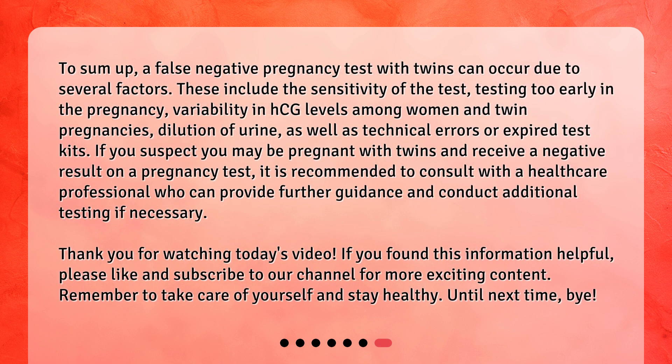To sum up, a false negative pregnancy test with twins can occur due to several factors. These include the sensitivity of the test, testing too early in the pregnancy, variability in HCG levels among women and twin pregnancies, dilution of urine, as well as technical errors or expired test kits. If you suspect you may be pregnant with twins and receive a negative result, it is recommended to consult with a healthcare professional who can provide further guidance and conduct additional testing if necessary.